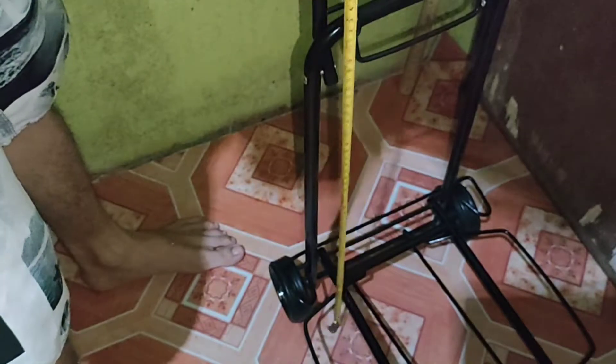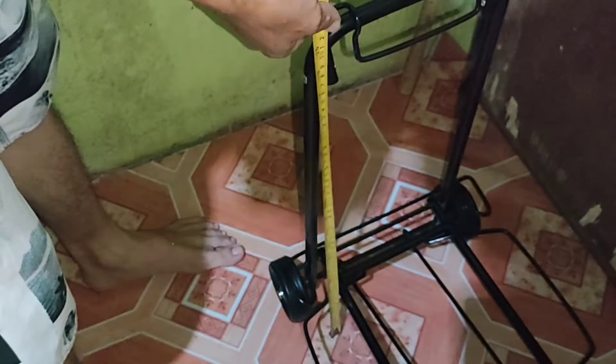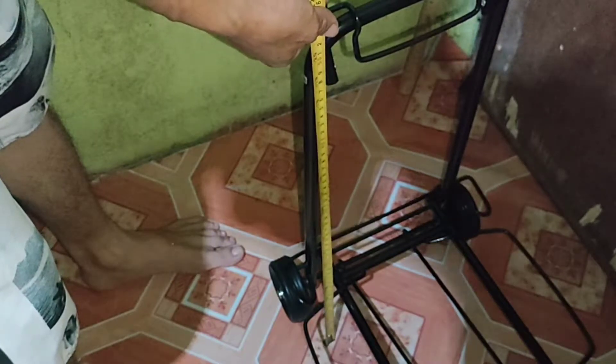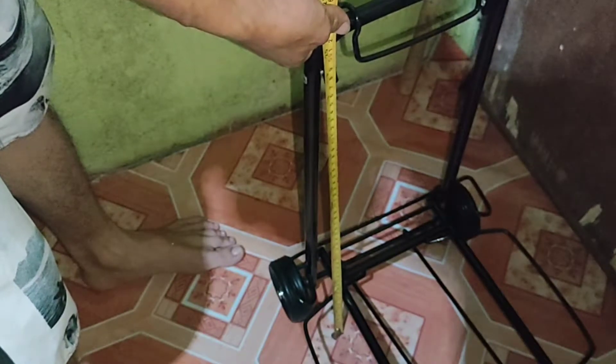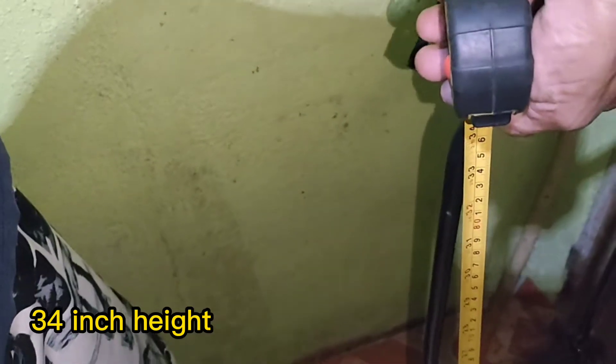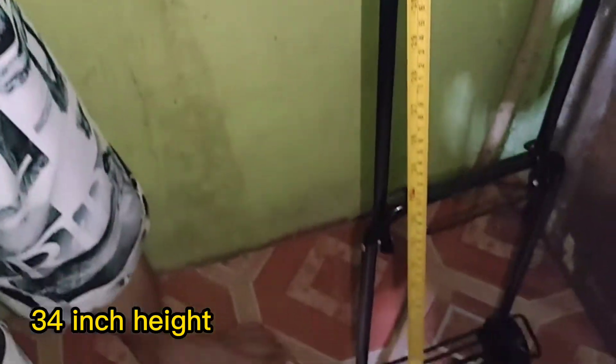Tapos, yun yung kanyang ilalim. Malaki naman siya kasi hanggang bewang ko siya. Susukatin natin siya guys. Yung taas niya mula sa gulong ay 34 inches — nasa 34.